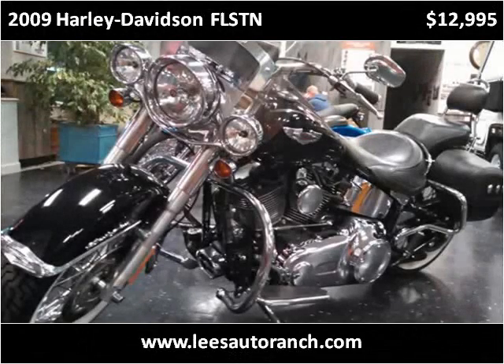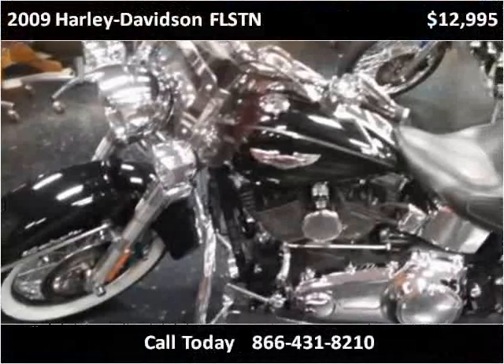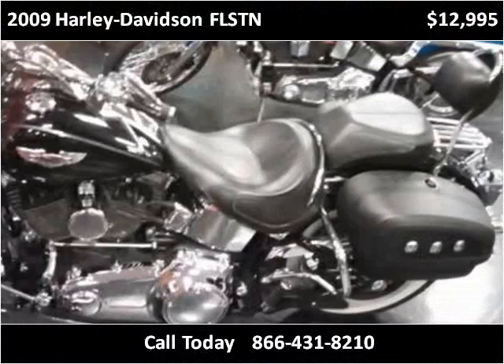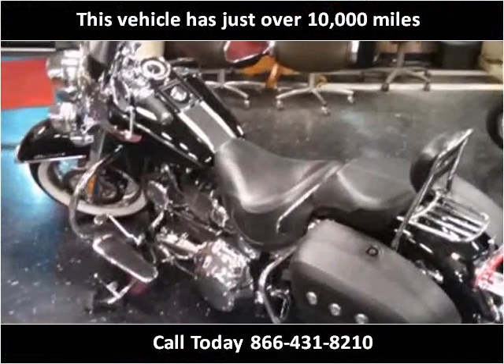This 2009 Harley-Davidson FLSTN is available from Lee's Auto Ranch. This vehicle has just over 10,000 miles.